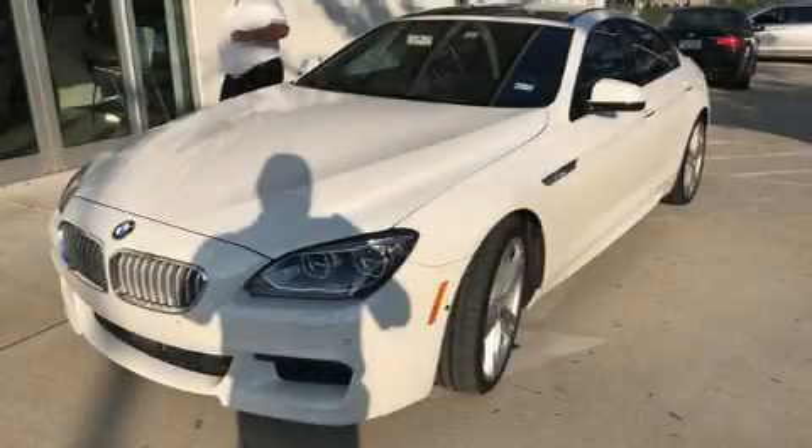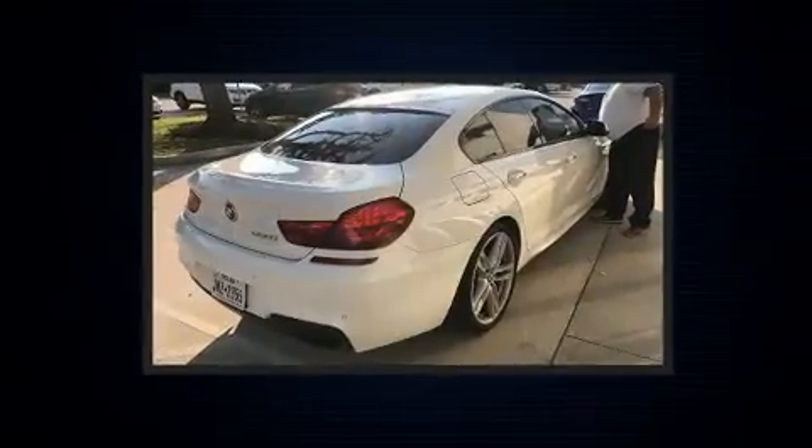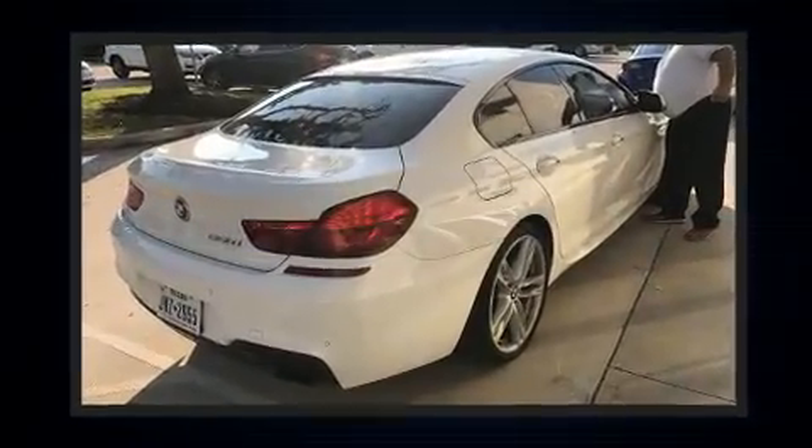Sensibility and practicality define the 2015 BMW 650i. This four-door, five-passenger coupe just recently passed the 40,000 mile mark.